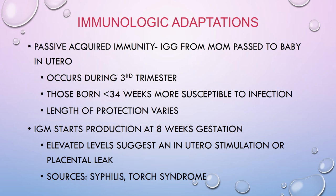TORCH is an acronym: T stands for Toxoplasmosis, R for Rubella, C for CMV, and H for type 2 Herpes. If babies have elevated IgM antibodies, a TORCH panel can be ordered from cord blood if available, or from the baby, to check if the baby has been exposed to any of those diseases in utero.